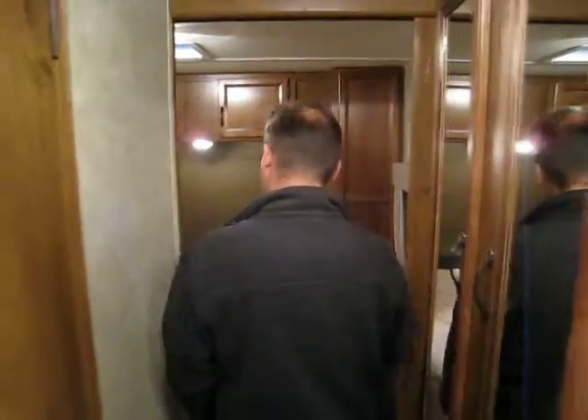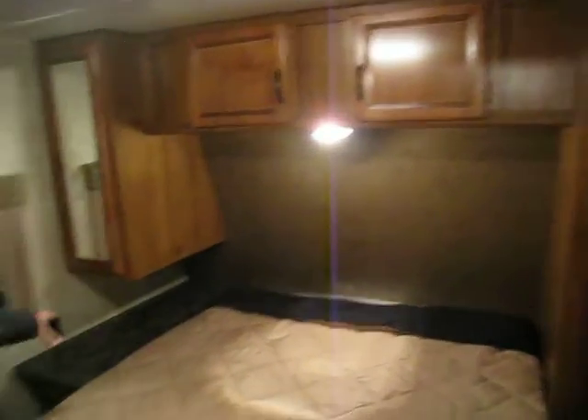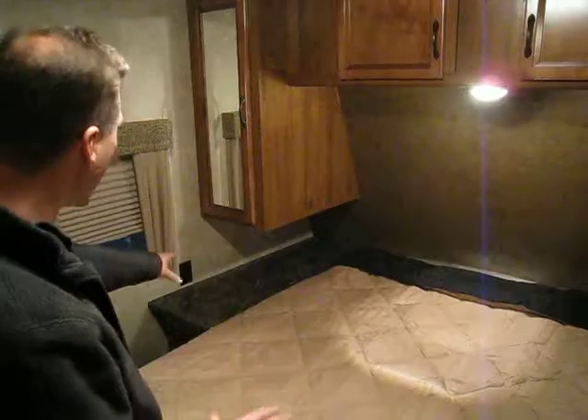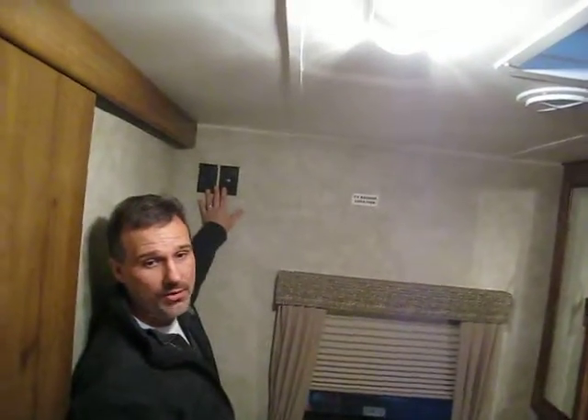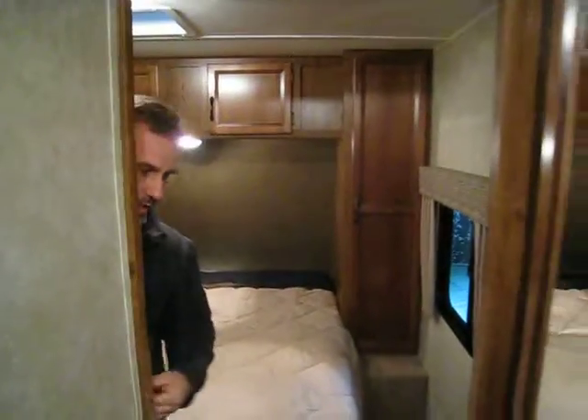On the way to the front, there's a walk-around queen-size bed, a short closet, and a night table — a lot of customers appreciate having at least one night table, and here we have it with power right there. There are also TV hookups in the bedroom, two windows that open, a roof vent, and to finish it all off and give you plenty of privacy, a sliding pocket door.